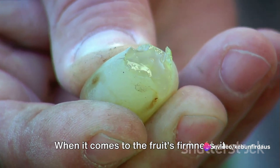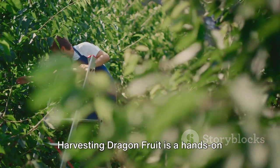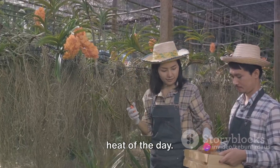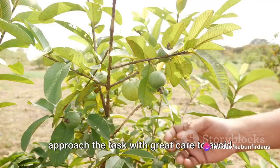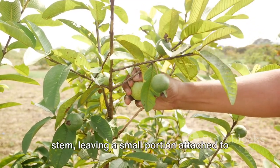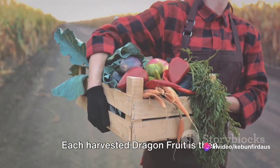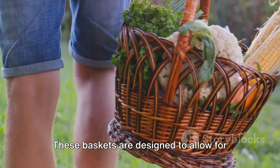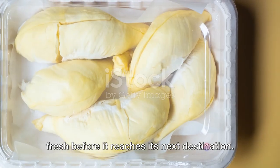When it comes to the fruit's firmness, it should yield slightly under gentle pressure, similar to a ripe avocado. Harvesting is a hands-on task, often carried out in the early morning or late evening to avoid the harsh heat of the day. Farmers, armed with sharp pruning shears, approach the task with great care to avoid damaging the fruit's skin. The shears are used to cut the fruit's stem, leaving a small portion attached to prevent the skin from splitting open. Each harvested dragon fruit is then carefully placed in a padded basket to prevent bruising during transportation. These baskets are designed to allow for air circulation, helping to keep the fruit fresh before it reaches its next destination.